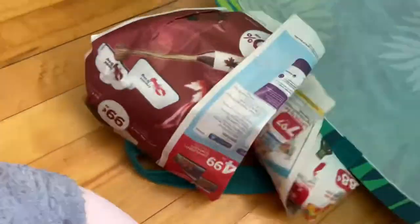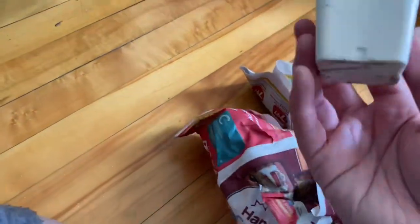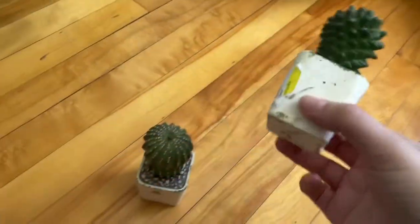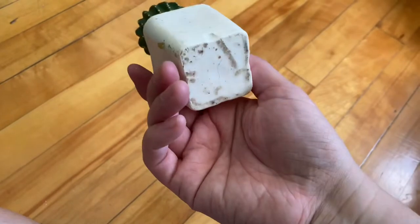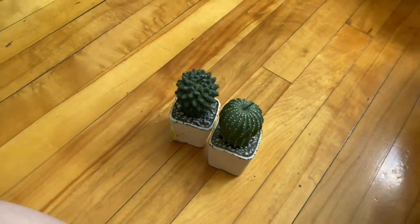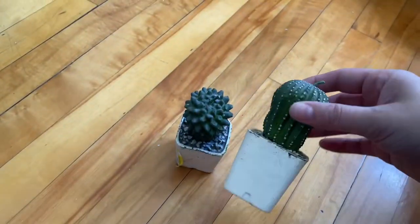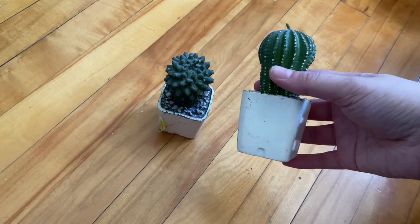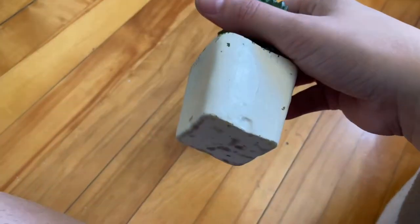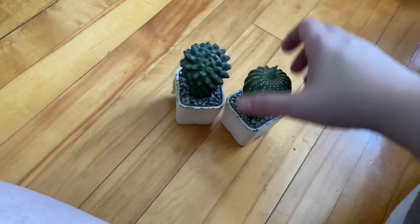I found these two cactus-shaped items — I've been looking for faux plants like cacti. They're actually candles and were $3 together. What I'm going to do is try to paint the white part to make it look a little nicer. I'm not sure if that will work but I'm going to try. I prefer finding things secondhand but sometimes I just can't.